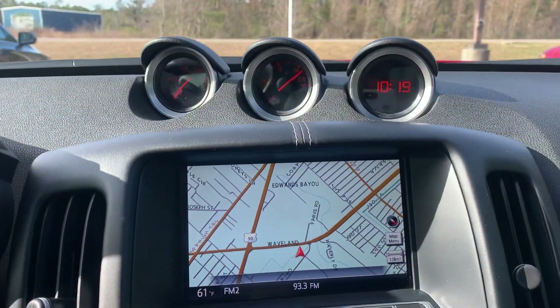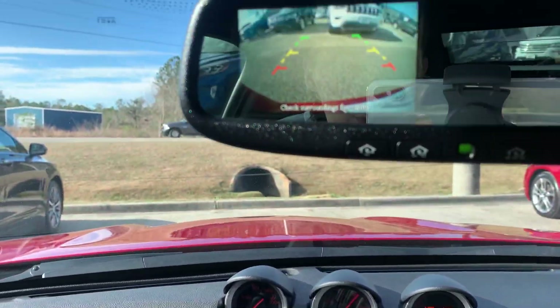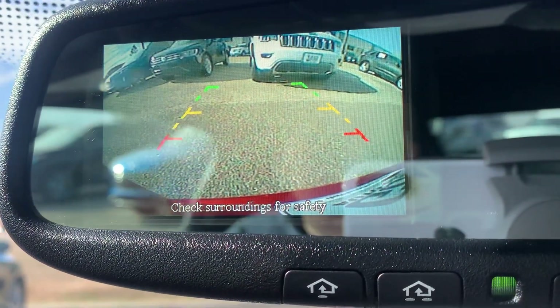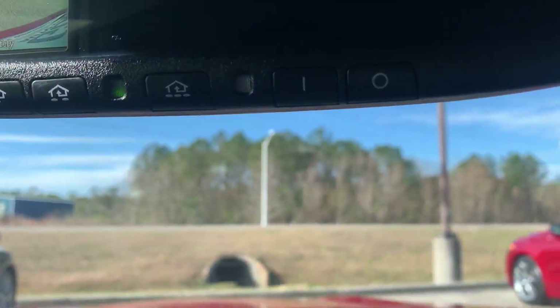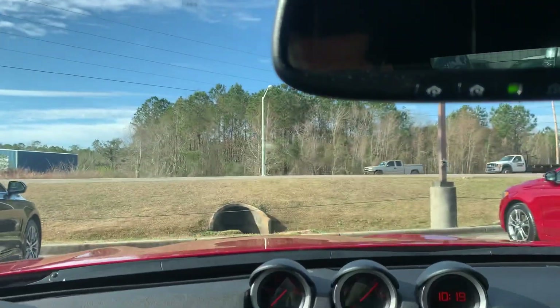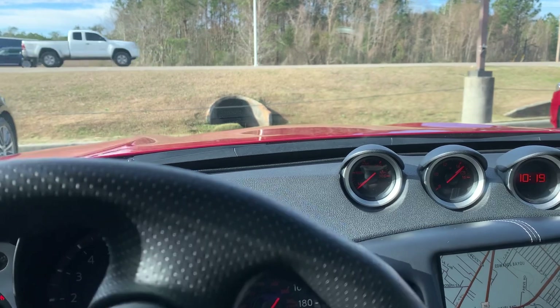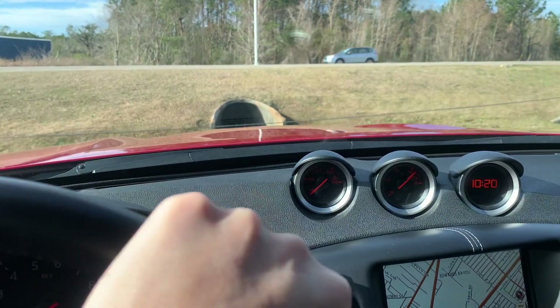Your backup camera is actually going to be located on your rear view mirror. Overall this is a super clean vehicle, really nice and well taken care of.